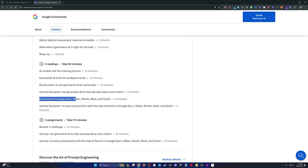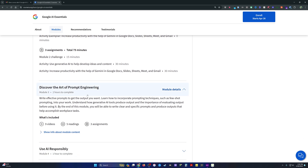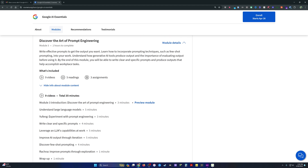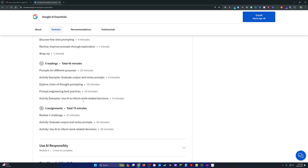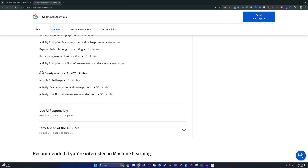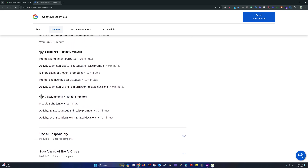These modules are going to be heavy on Gemini — that's Google's AI model that they're integrating into Docs, Slides, Meet, and Gmail, with a video app coming soon. The prompt engineering module is going to be valuable for anyone, especially beginners not familiar with how to properly engineer prompts for communicating with large language models.